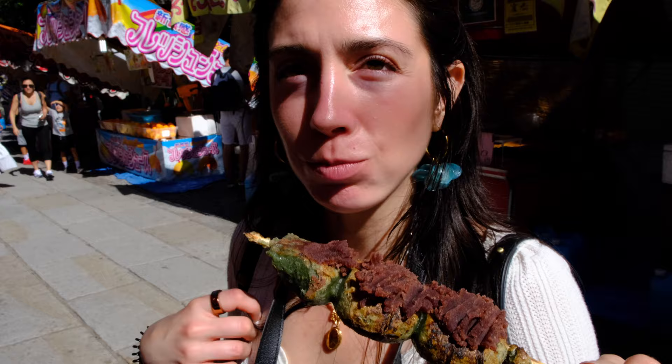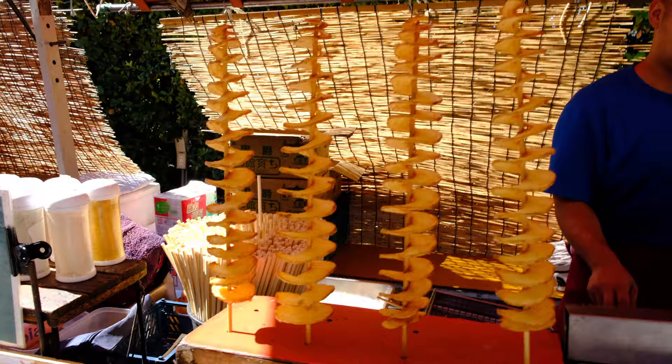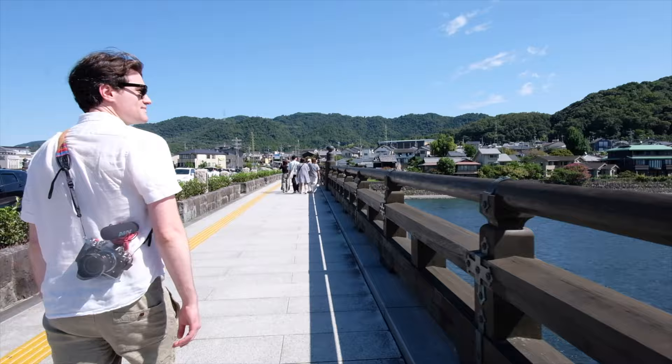The street food was chewy, sweet, and grilled — really good. From there we hopped on a train south to Uji, where we were going to learn about matcha and hopefully have the best matcha of our lives.